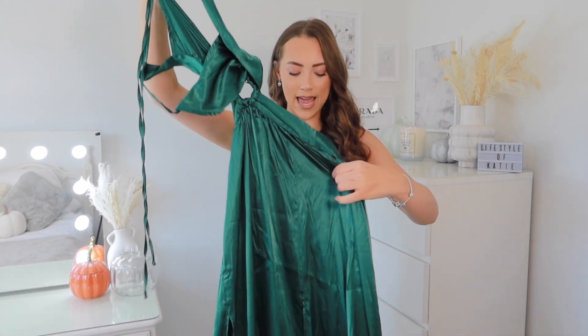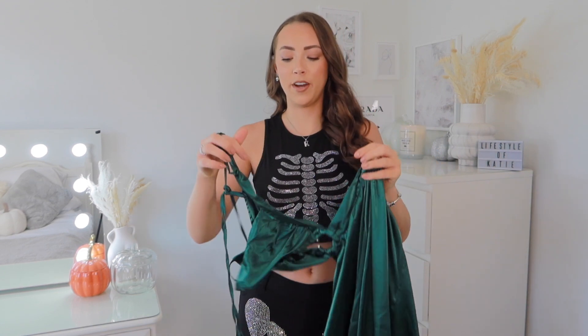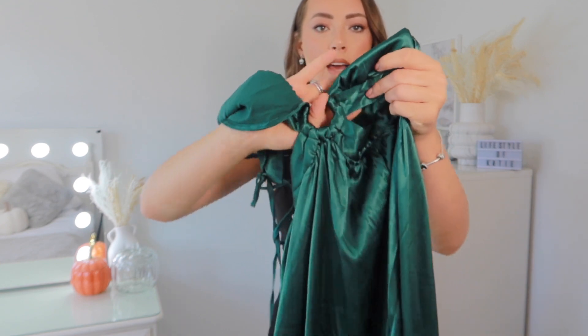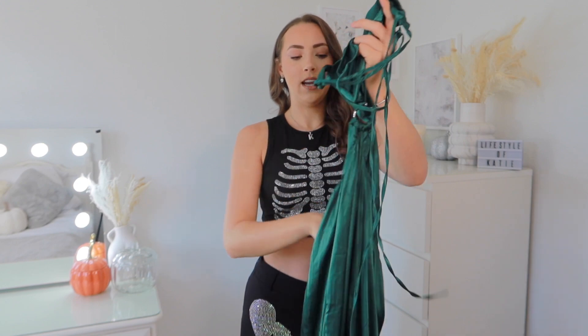My next outfit is Medusa. If you already have a green dress you could use that. I picked up this long maxi dress from Shein with a really high split at the side. Medusa is all dark green — or you could even do poison ivy with different props and different makeup. It has a circular cut-out at the middle, cut-out at the sides, and the back is really nice — all open and crisscross.